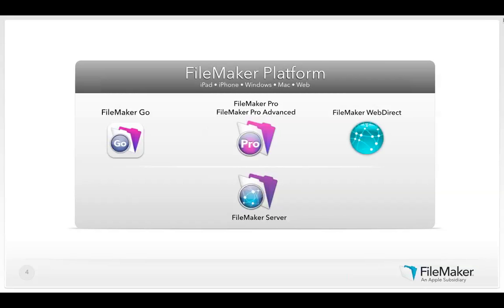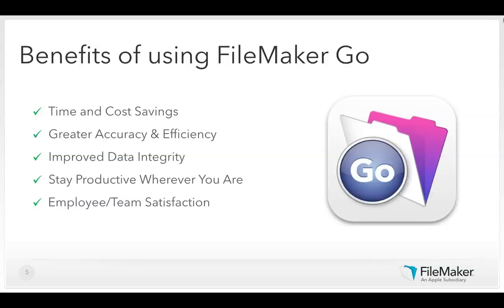FileMaker Go brings your FileMaker solutions to your teams on iPads, iPhones, and iPod touch devices. All your solutions created with FileMaker Pro will simply work on these mobile devices, and best of all, FileMaker Go 13 is free on the App Store. Benefits include updating inventory from the warehouse while scanning barcodes, capturing digital signatures to close sales deals, collecting research data in the field, swiping through patient records in the emergency room, and conducting teacher evaluations in the classroom.